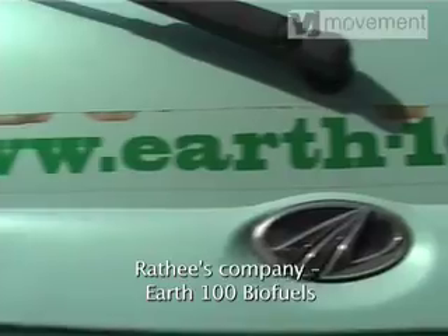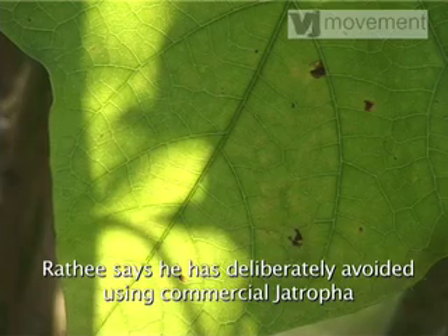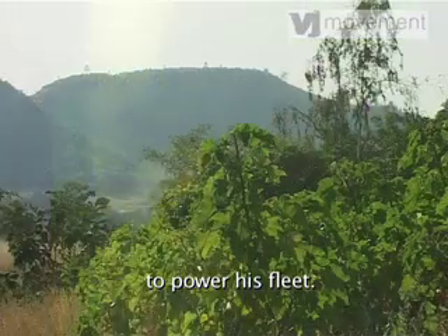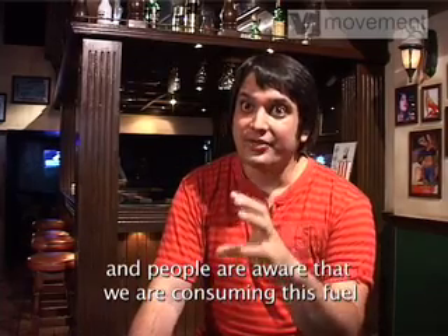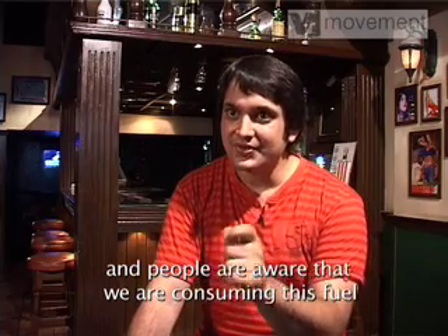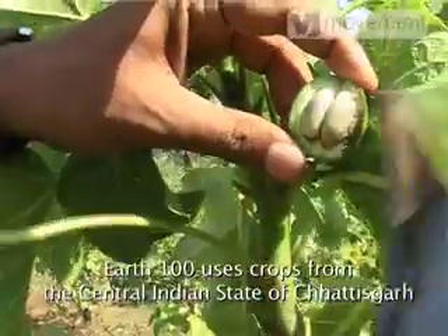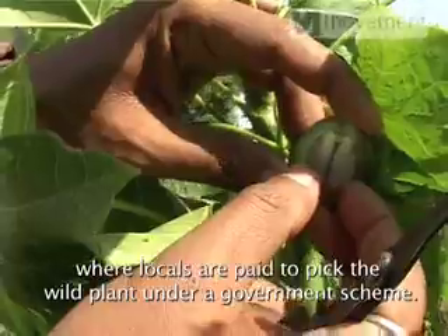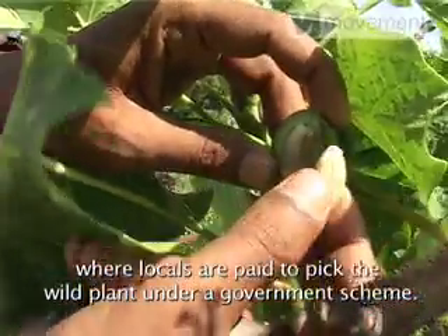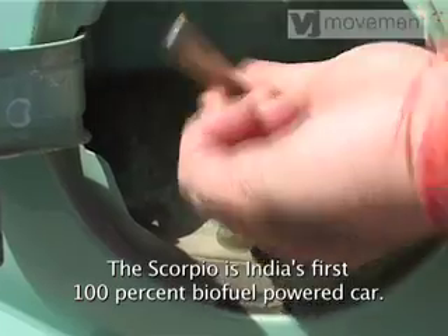Ratti's company, Earth 100 Biofuels, leases Jatropha-powered cars to Indian businesses. Ratti says he has deliberately avoided using commercial Jatropha to power his fleet. What they wanted was to make sure it runs and people are aware they are consuming fuel from marginalized land — wasteland — growing wild. Earth 100 uses crops from the central Indian state of Chattisgarh, where locals are paid to pick the wild plant under a government scheme. The Scorpio is India's first 100% biofuel-powered car.